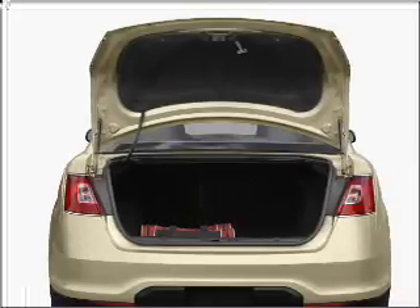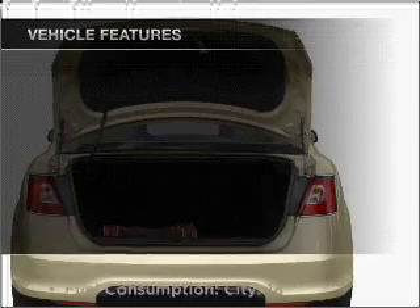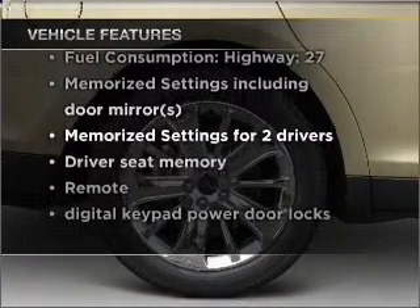Heated seats are there for you on cold winter days, and memory settings are one of many features. With these notable features, you won't want to miss out on the opportunity to own this amazing ride.